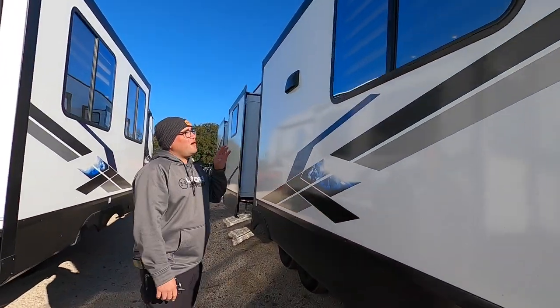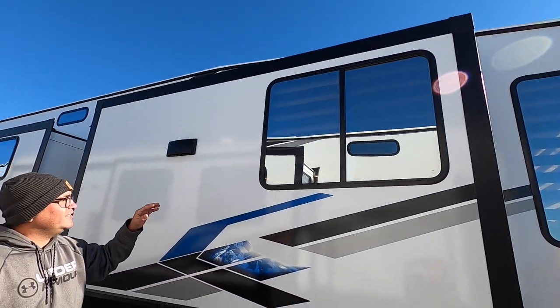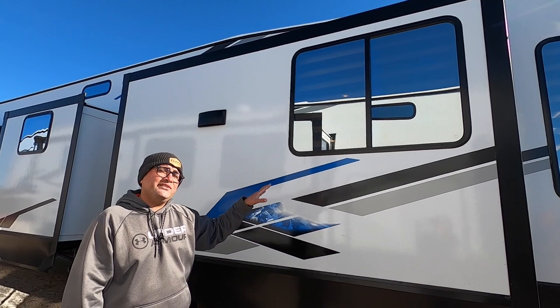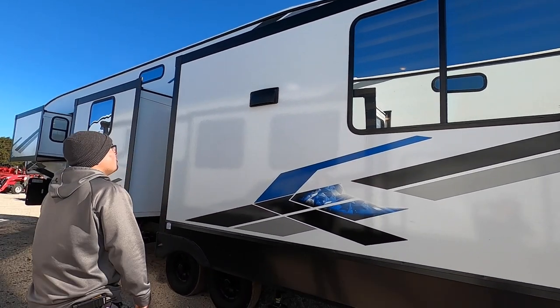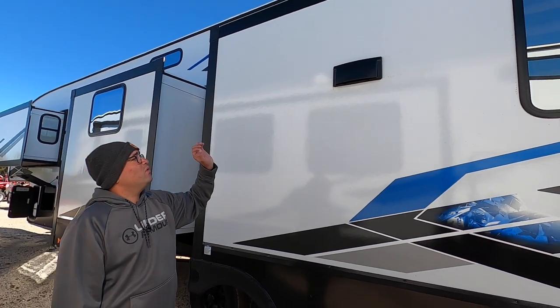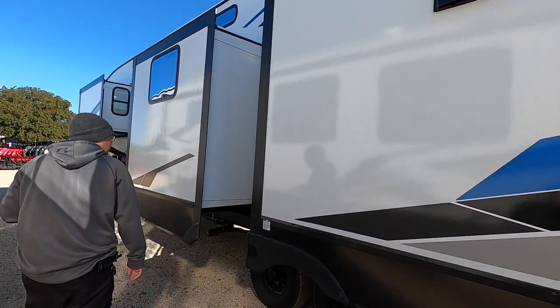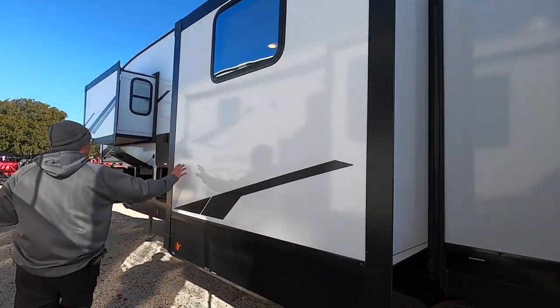On these 2024s, the windows have a mirrored finish — that's the solar tint, to offer more privacy and energy efficiency. Right over here we have the kitchen slide, which has a vent that works and vents outside while you're cooking on the three-burner cooktop. Coming around this way, we have the slide for the mid-bunk room.